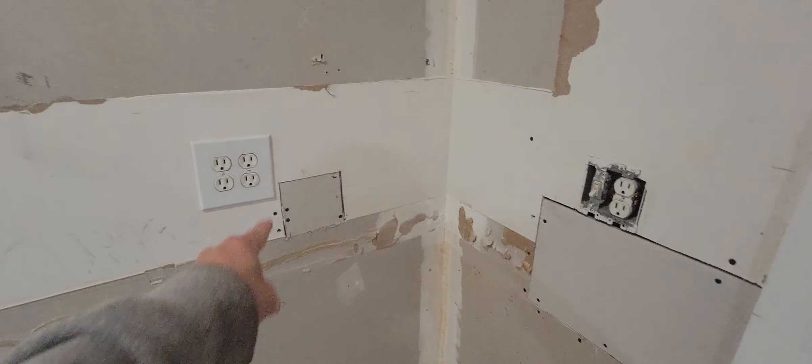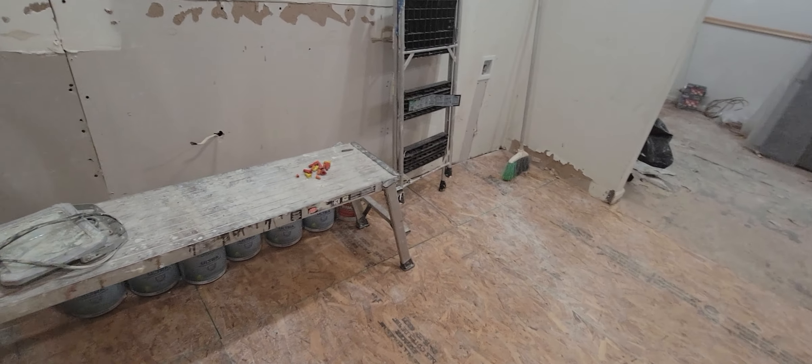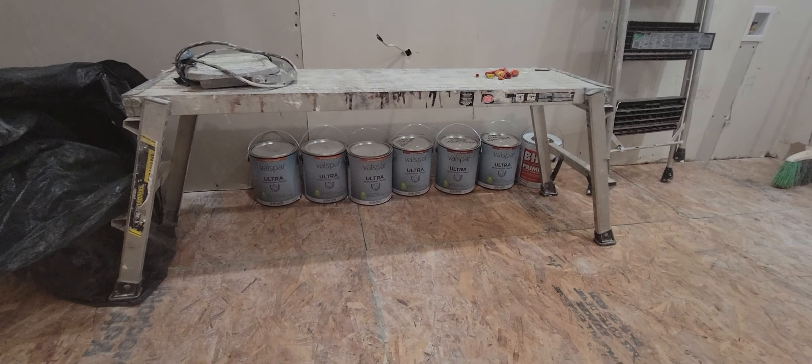They were doing some things over here with the electrical, and they started putting the vent in to go up to the attic for the range hood.